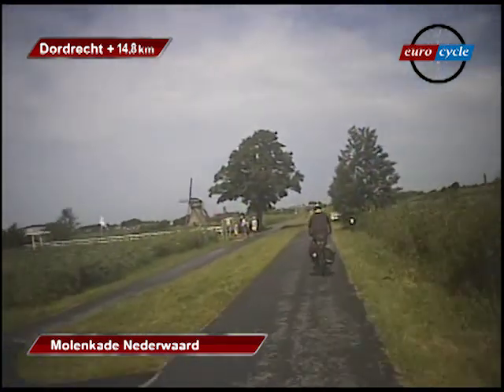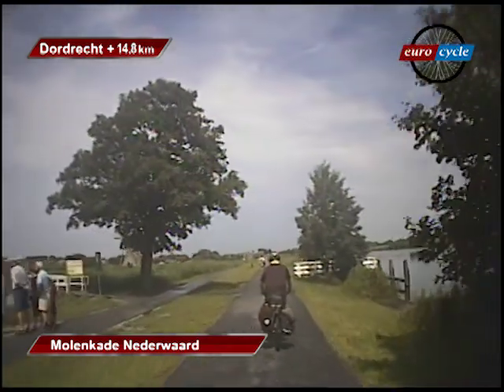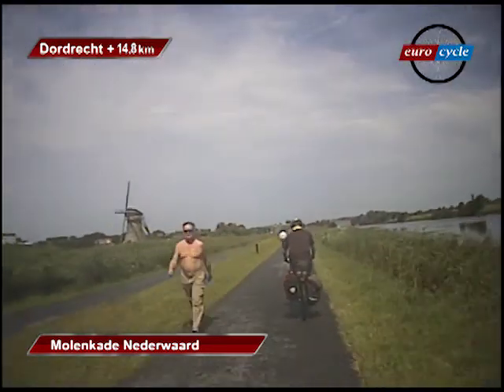This is one of the most photographed places in Holland. After all, it's a World Heritage site. In the winter, whenever the water freezes over, ice skaters take over the canals.